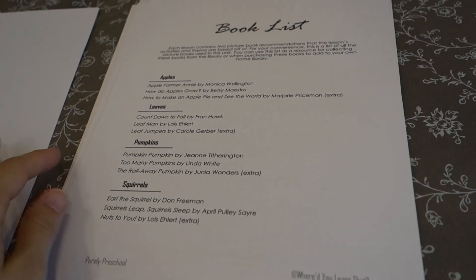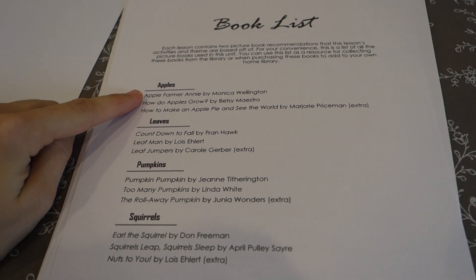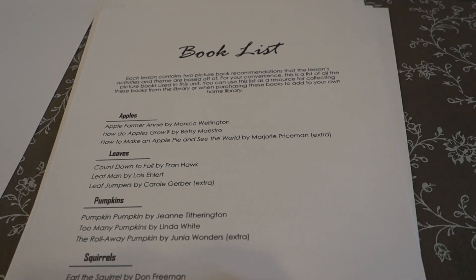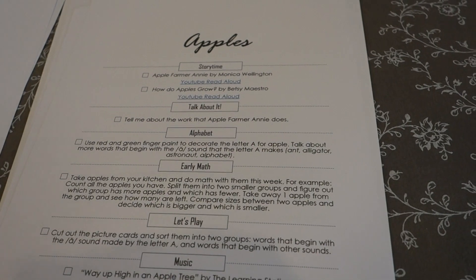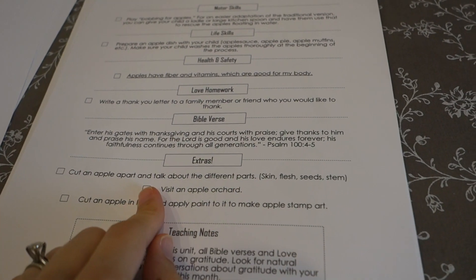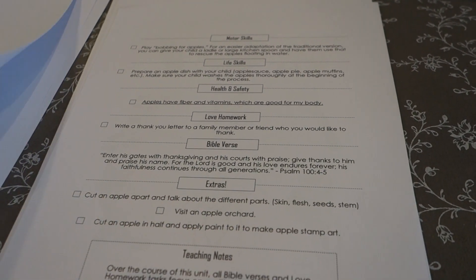Within each unit there is a sample weekly schedule, and there will also be a book list with two core books for each lesson and one extra book — just in case you want to be extra. Anything that's a little bit more — requires more time, effort, energy, or supplies — I list it particularly as an extra, so that you don't feel like you're missing out because you don't want to visit an apple orchard.